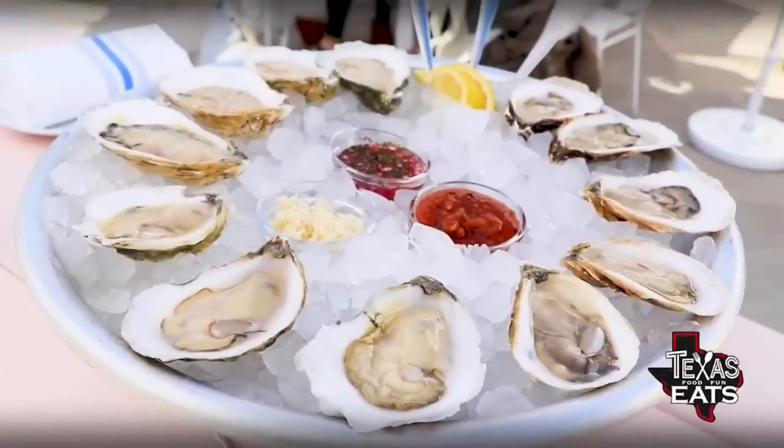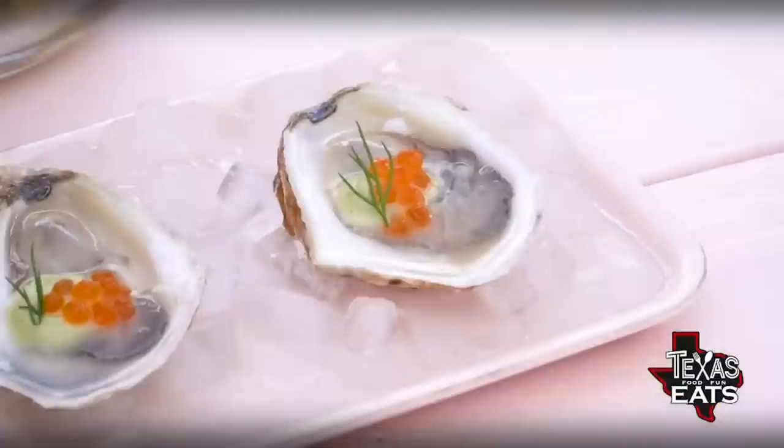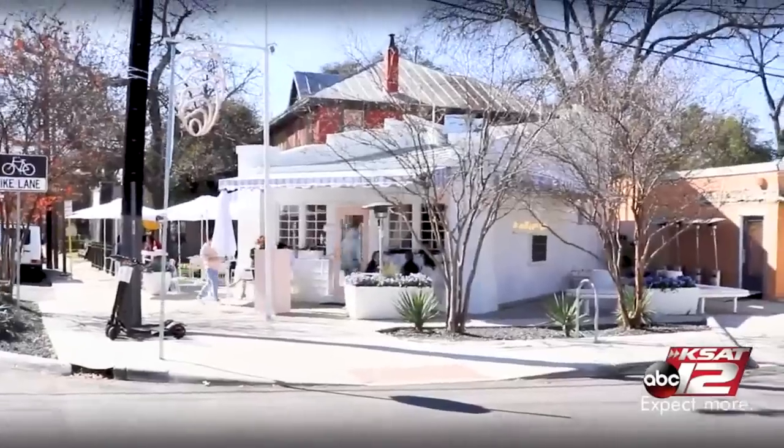Joining me now is Emily Carpenter, the owner out here at Little M's Oyster Bar. In front of us we've got this big spread — the oysters, ceviche, sashimi. Why oysters? Me and my husband are huge foodies. We've traveled the world for food, traveled the world for oysters. We wanted to bring something we truly love to the neighborhood that we love.